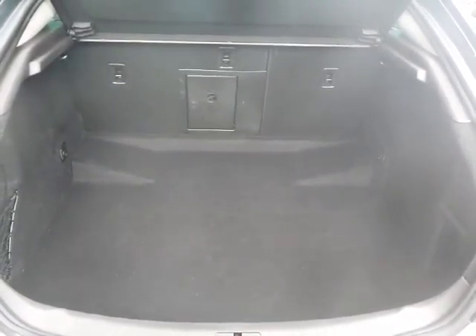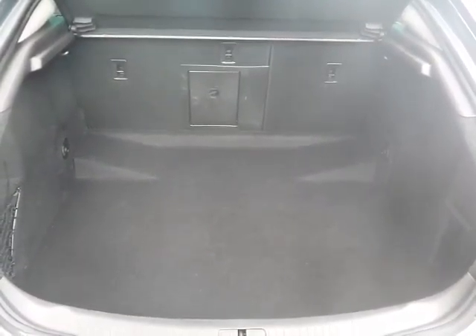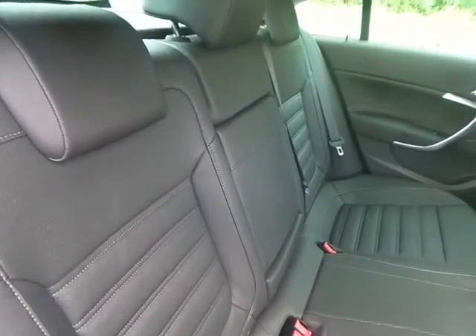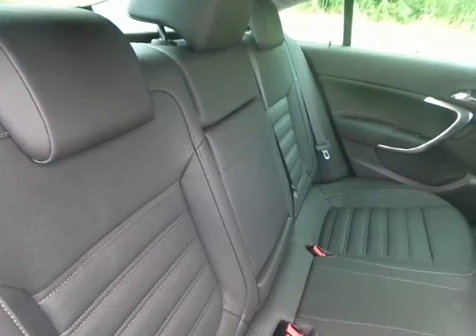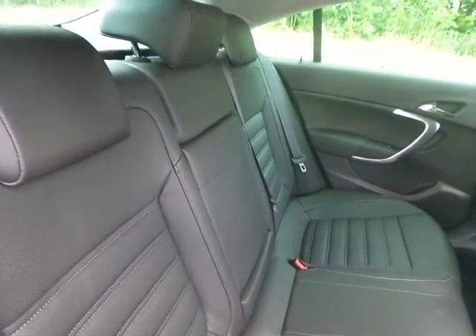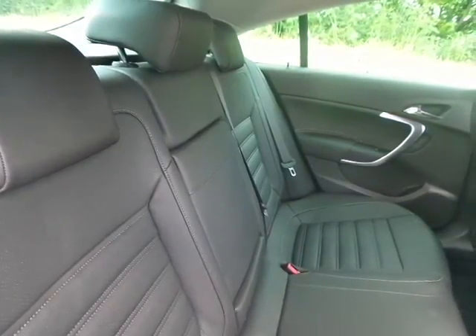Fantastic boot size with 60-40 split rear folding seats for additional room if required. Full leather interior. Plenty of space in the rear for up to 3 passengers, and also ISOFIX for child seats, with tether straps on the rear of the seats for additional security.